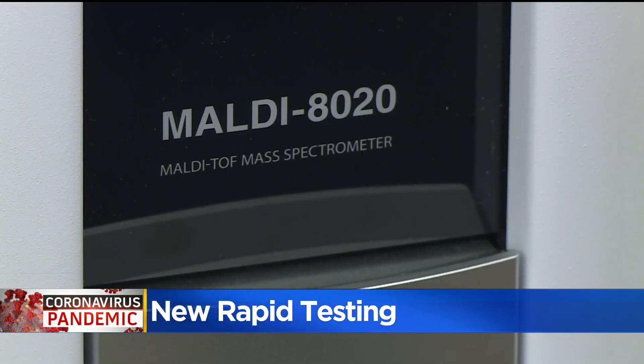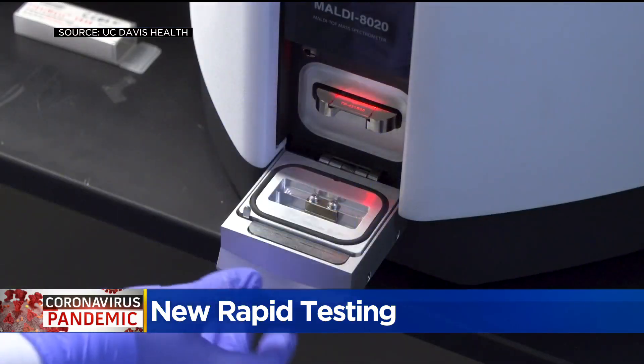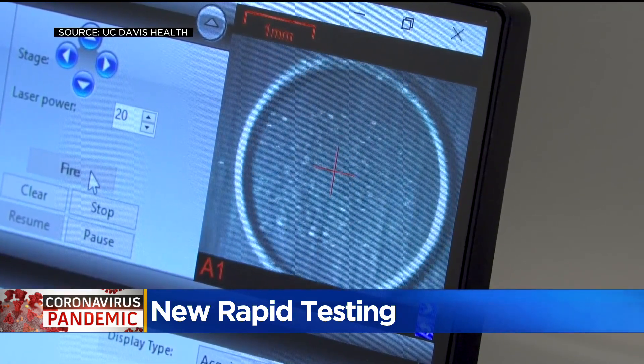The tech behind the test is called a mass spectrometer. A swab sample gets put on a metal plate, a laser hits that plate where the sample is, and it vaporizes the proteins that are on there, then measures those different proteins.